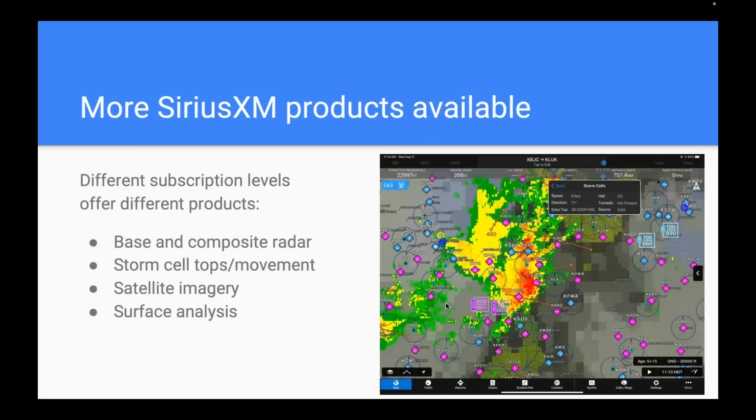With SiriusXM you get additional weather products: both base and composite radar, storm cell tops and movement — those orange arrows showing altitude of echo tops plus direction and speed of movement — which is helpful for understanding how fast and severe a thunderstorm is. You also get satellite imagery overlaid with radar and a surface analysis map. None of those by themselves are absolute must-haves, but all of them can be helpful in diagnosing what you're looking at.